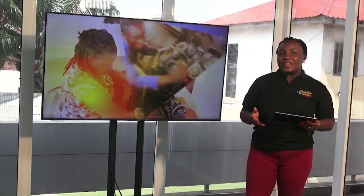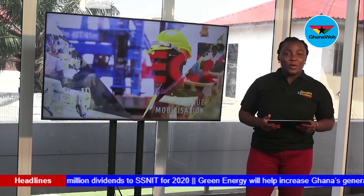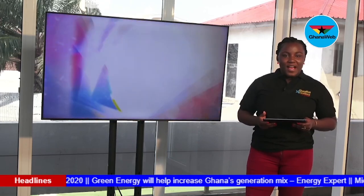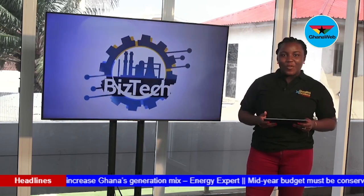Hello and welcome to another edition of Best Tech on Ghana Web TV, where as usual, we are poised to bring you an update of business news that trended during the week as well as an exclusive interview. My name is Na Oyokwote.